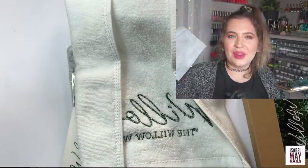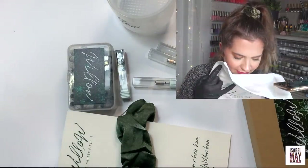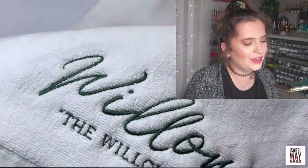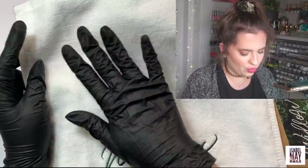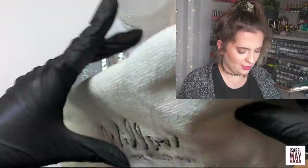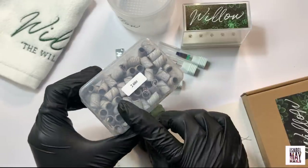I think they're like one of those laundry sheet things that smells really nice — oh it smells so good! It's a Willow towel with Willow embroidery on it, which is cute. That's really nice — it's going to be perfect when I'm cleaning all my e-file bits, I'll be able to lay them out on there to dry. Perfect size too.